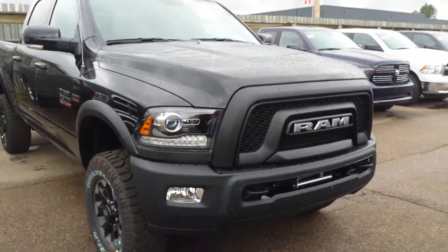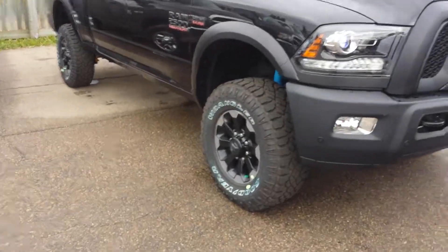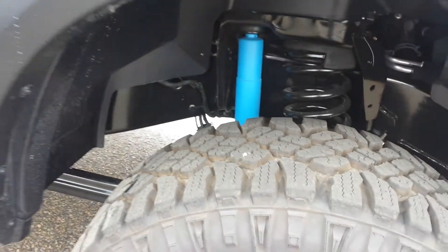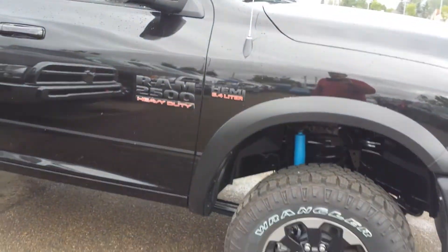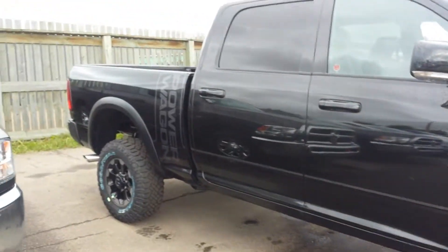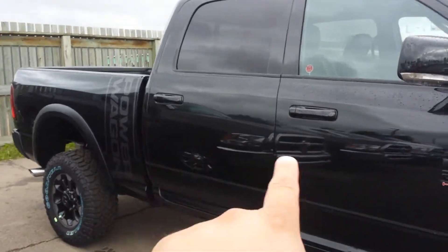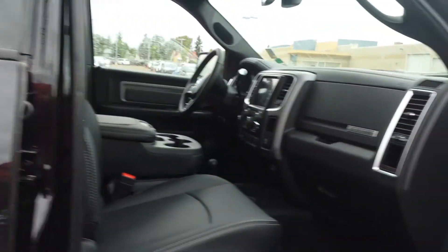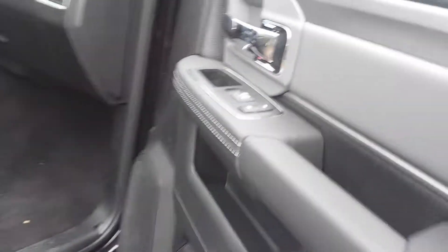Nice sport hood, 17-inch rims, LED lights, kind of lifted with mud flares to protect from rust. It's the crew cab, so the back doors are big, and the crew cab with four-wheel drive, power windows, power locks.